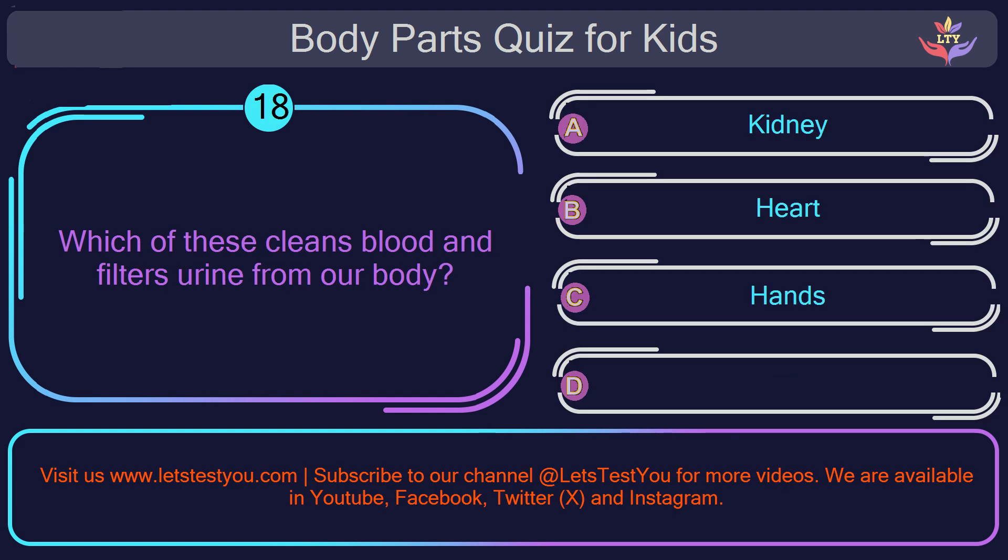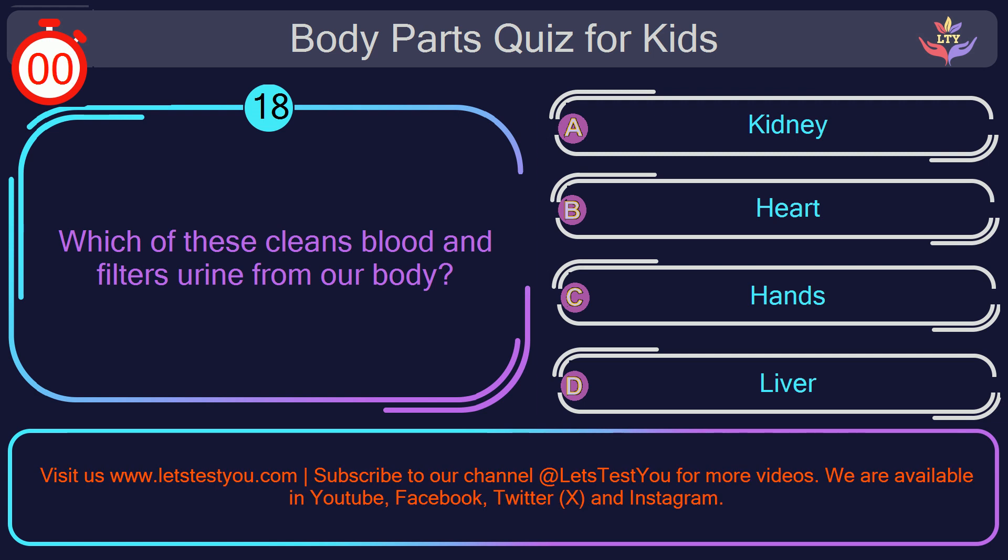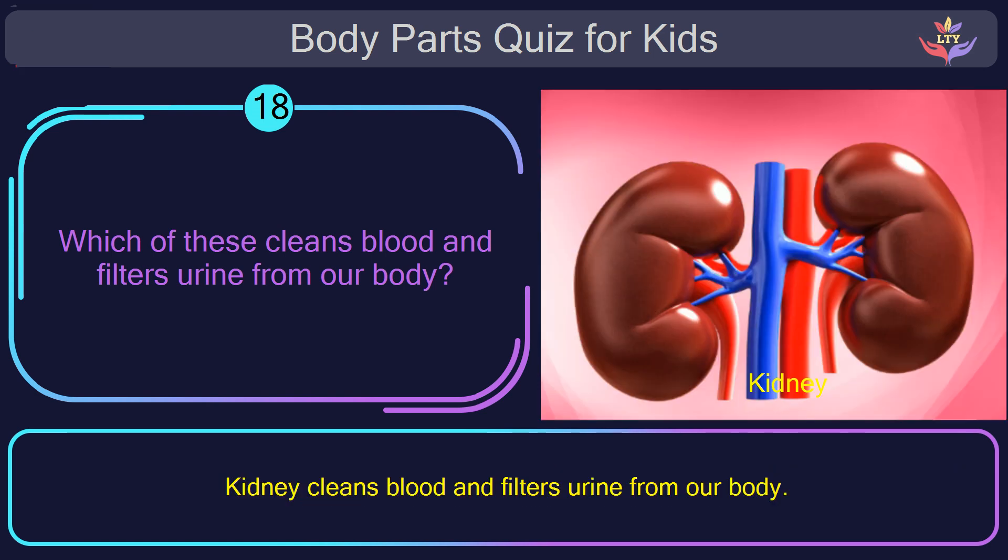Question number eighteen. Which of these cleans blood and filters urine from our body? The correct answer is option A: kidney. Kidney cleans blood and filters urine from our body.